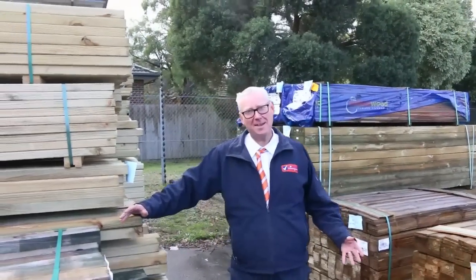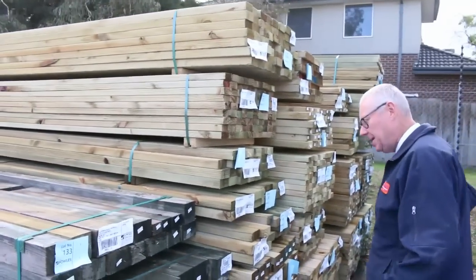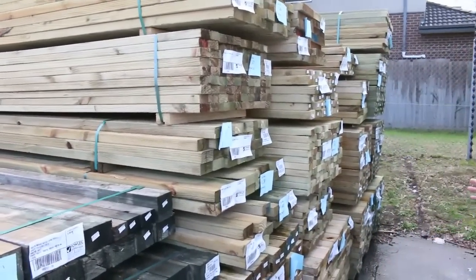Hello! Michael from Fowls here once again for the Tuesday afternoon preview for tomorrow's auction, Wednesday the 16th of May 2018 at 10am. Alright, we've had heaps and heaps of stock come in this week. Let's go for a walk and see what we've got.